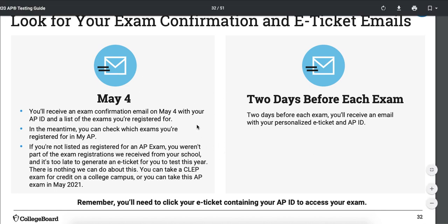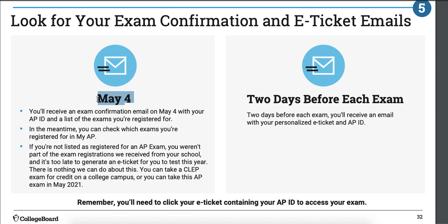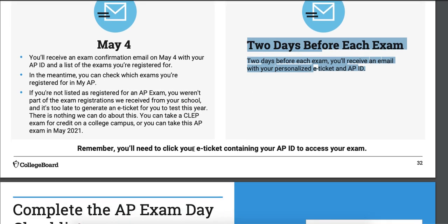Looking for your confirmations: I've heard from other teachers that a lot of students did not receive their emails, so keep checking. I'm going to check with other teachers to see if everyone has their information. You're not taking your test until the 18th, but you'll get a list of all the exams you're registered for and your AP number. Two days before each exam, that's when you do those extra steps — making sure you've got your ticket and can log in. Each exam has a different e-ticket, so if you're taking multiple AP exams, each e-ticket is for a different exam.